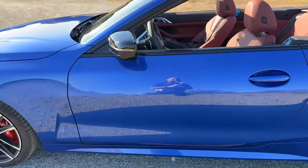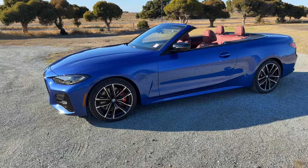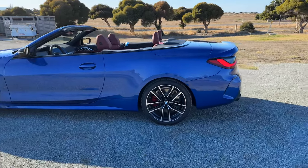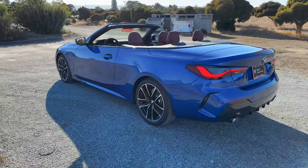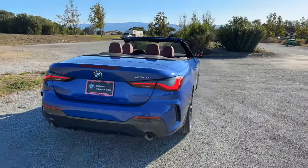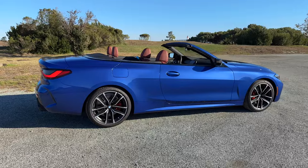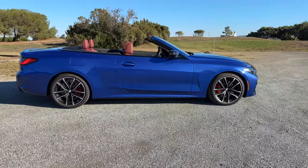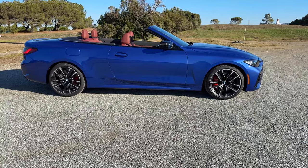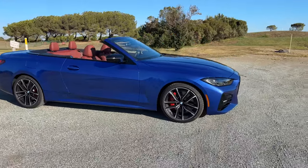Let's take one more walk around our beautiful Portimao blue 430i convertible over Tacora Red — a gorgeous blue color. Let me know what you think about Portimao blue. Is it the blue to go with? Of course, you can also option Tansanite at basically three times the cost of the Portimao blue paint, or you can go Individual, which brings up a whole new slate of gorgeous blues we've had on the channel before.